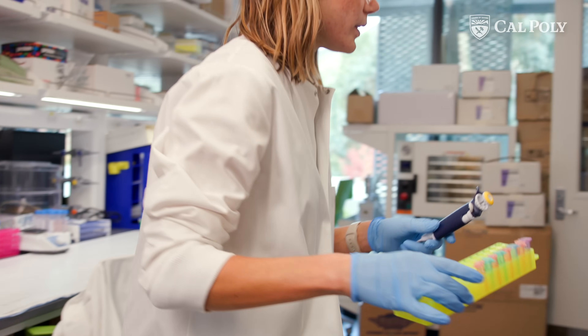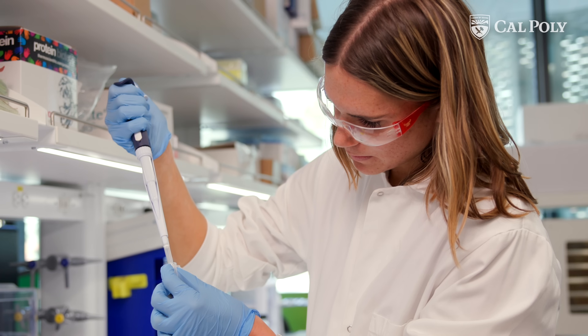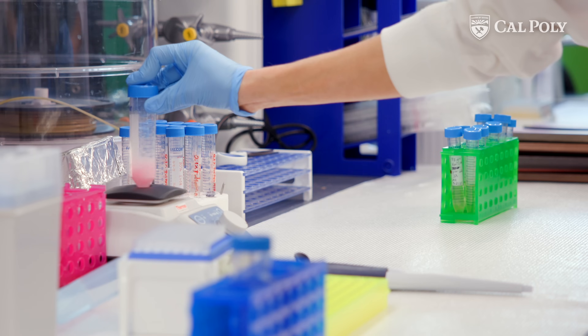As a whole, the building is beautiful. This lab is amazing. And for me, this research experience has allowed me to explore a field that I'm really interested in and also helped me decide whether or not I want to pursue research as a career field.